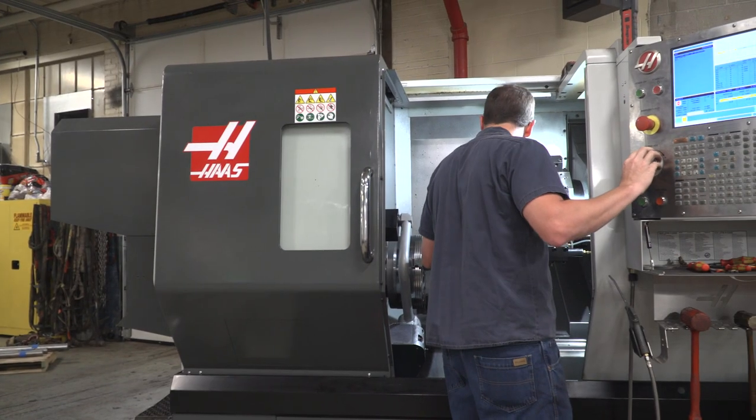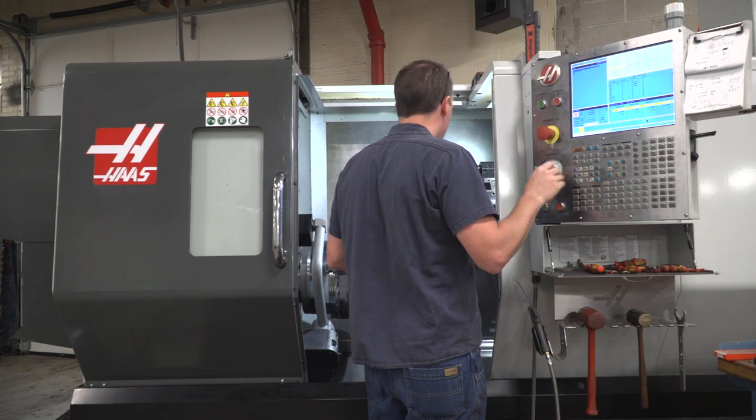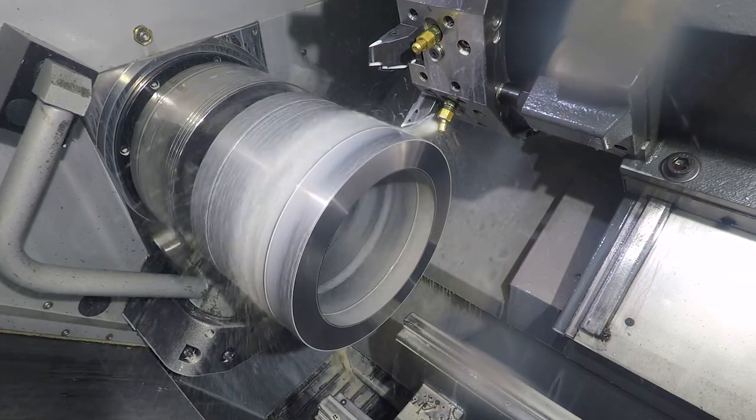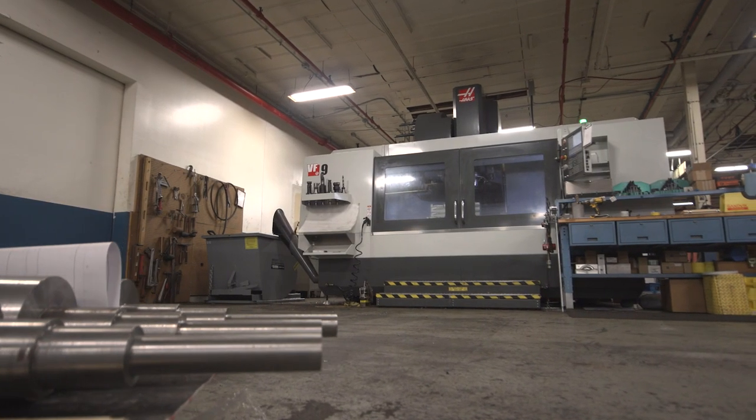Where we were located, the manufacturing just wasn't going to do us any good. So we ended up moving to Fort Wayne, Indiana, and we didn't know a soul when we moved here. Through shaking a lot of hands and a lot of hard work, we were lucky to meet the right people in the right place at the right time and progress our business.